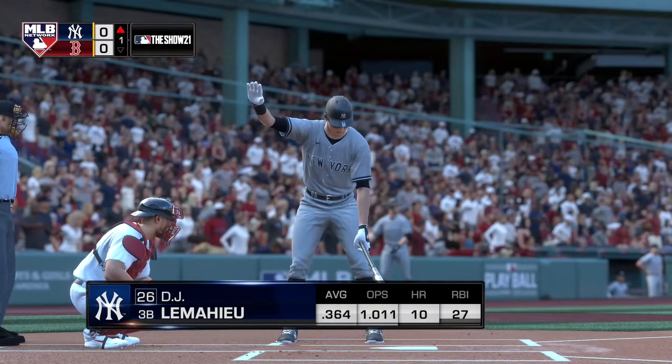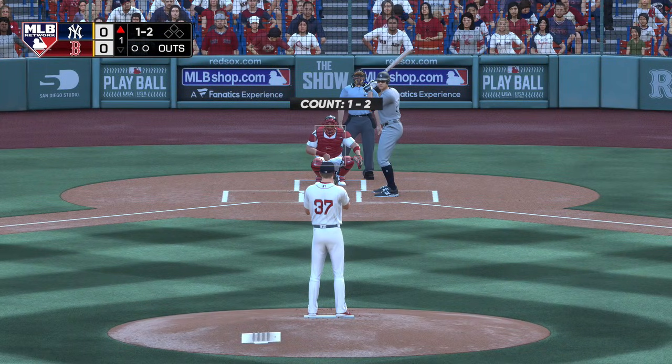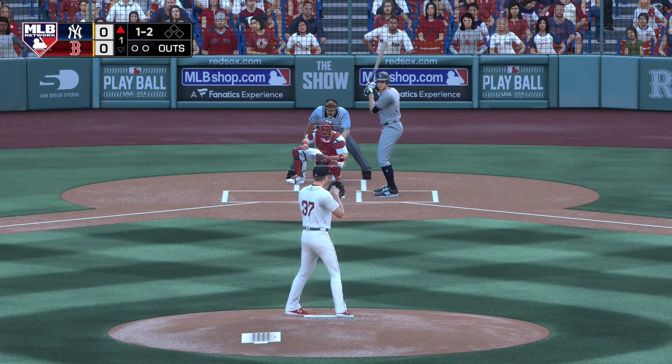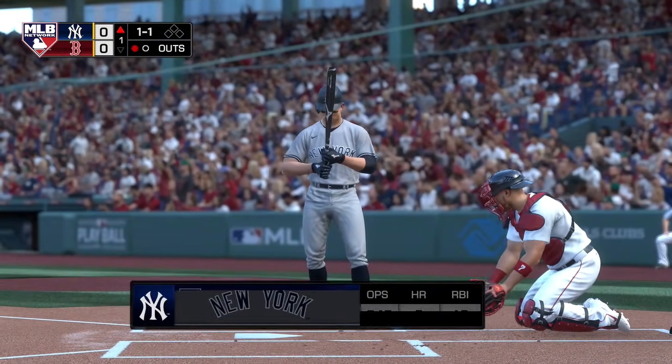Now to the plate. DJ LeMahieu will lead this one off today. Here comes the one-two — a wave and a miss, he struck him out.